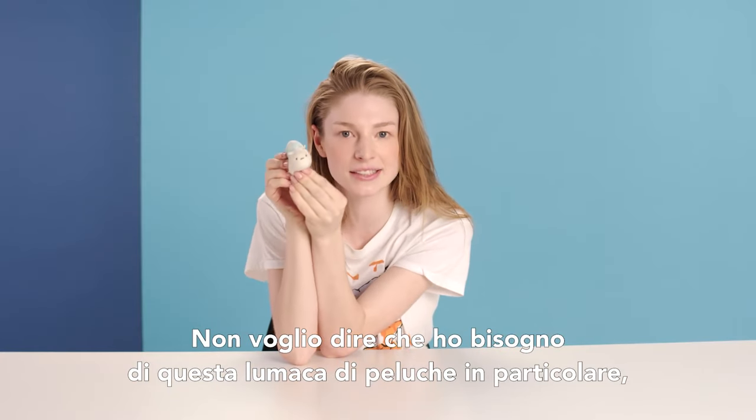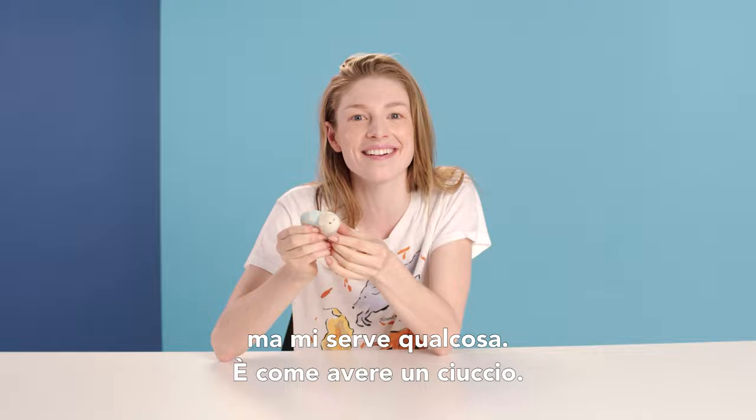Not to say that I need this particular snail slushie, but I do need something. It's like a binky, is honestly what it is. Hi GQ, I'm Hunter Schafer and these are my essentials.